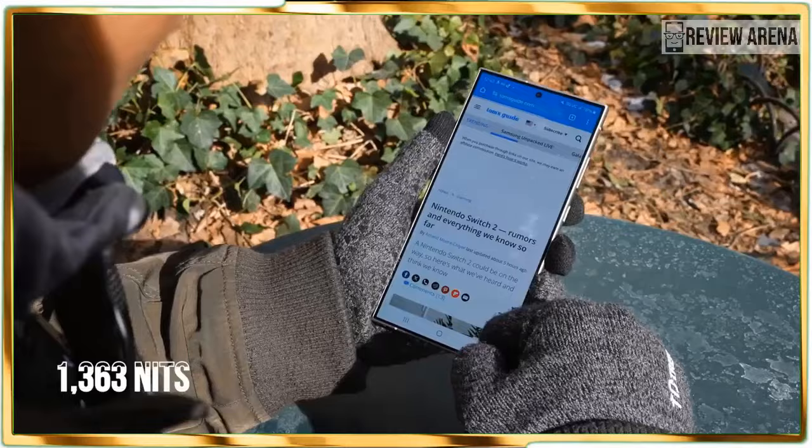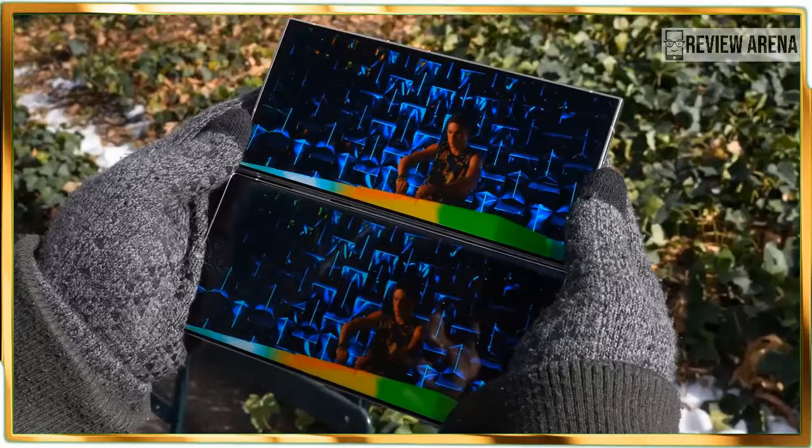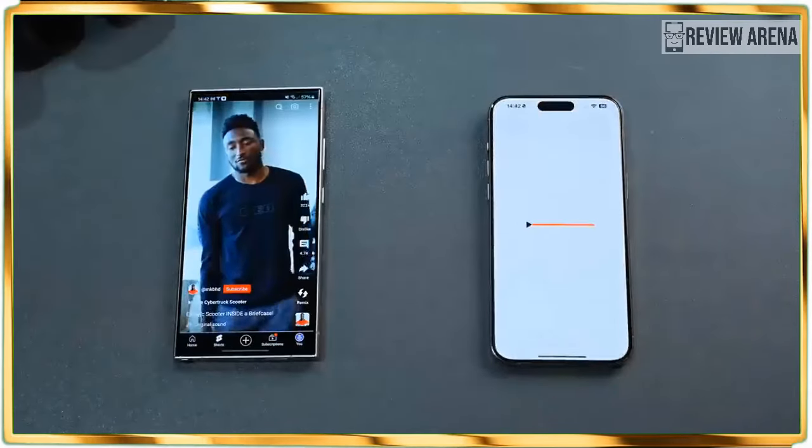On top of that, there are several cases at launch that sprinkle more utility to the phone, like the preview window of the S View wallet case.